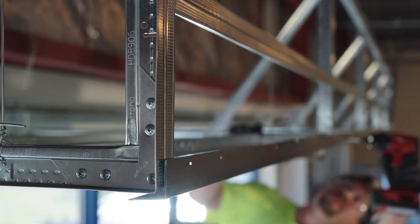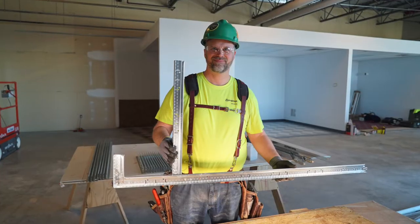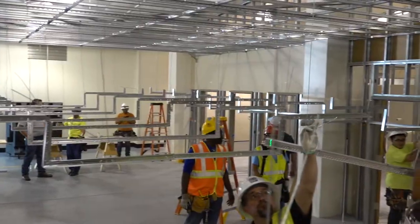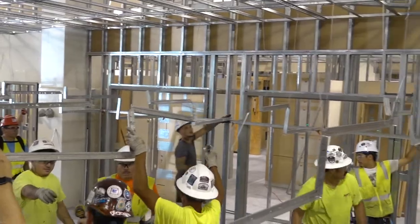Are you serious about drywall grid soffits? Then get serious about your soffit training with Armstrong. We're here today at the Austin Training School with Billy Marks with PCI and his team, learning how to use drywall grid soffits in lieu of traditional framing.